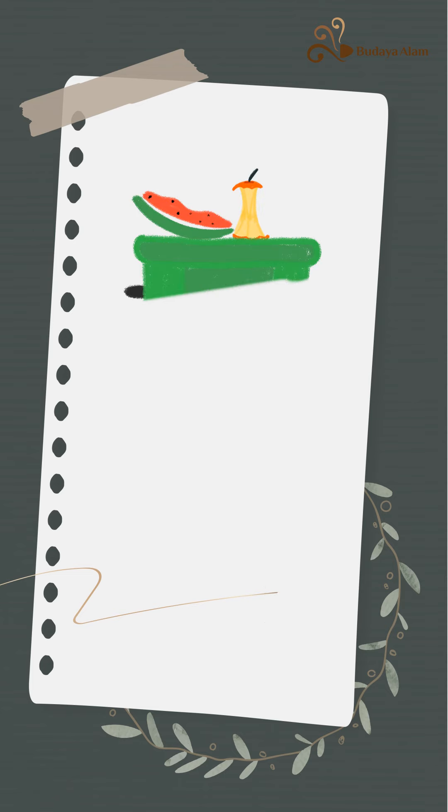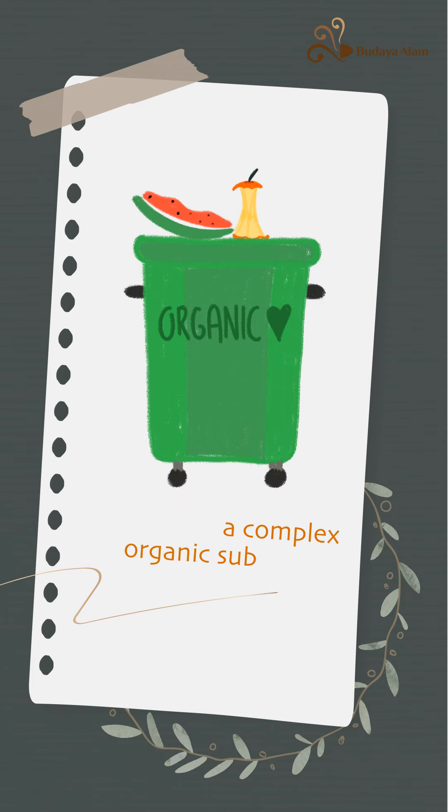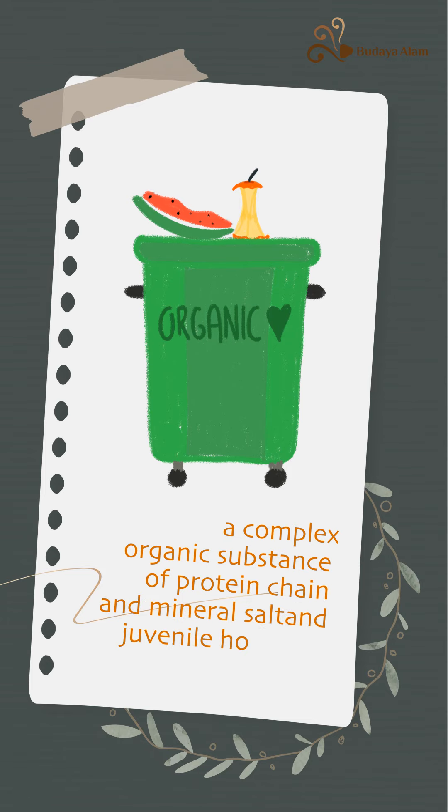Dr. Rose's garbage enzyme is a complex organic substance of protein chain and mineral salts and juvenile hormone.